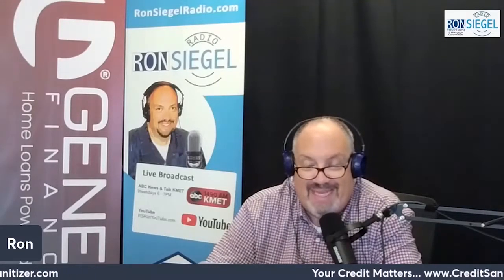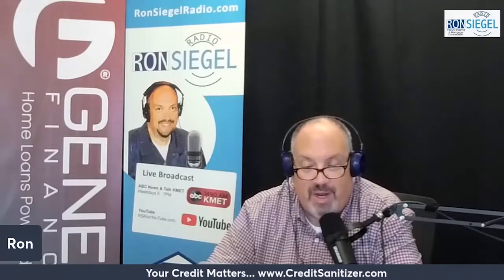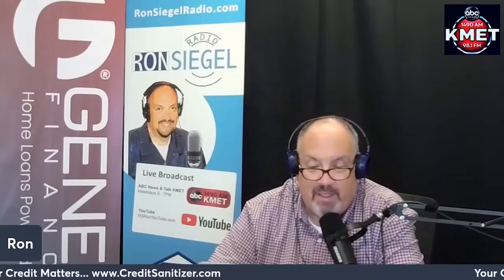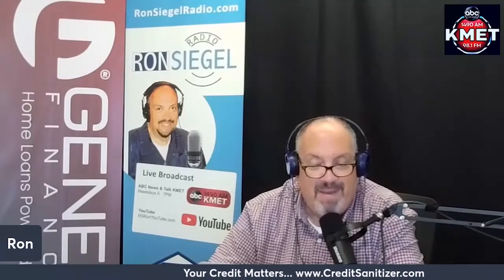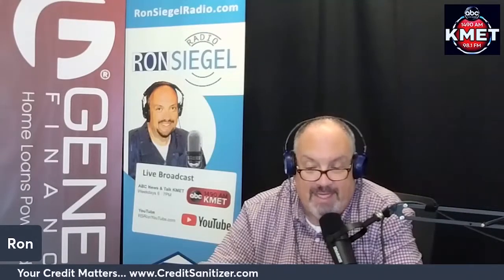Length of credit history: adding a new trade line to your credit reports will cause the average age of your accounts to go down, which could have a negative impact on your FICO scores. However, because home equity loans and HELOCs often have long terms, they can have a positive impact on your credit over time, particularly if you manage them responsibly.